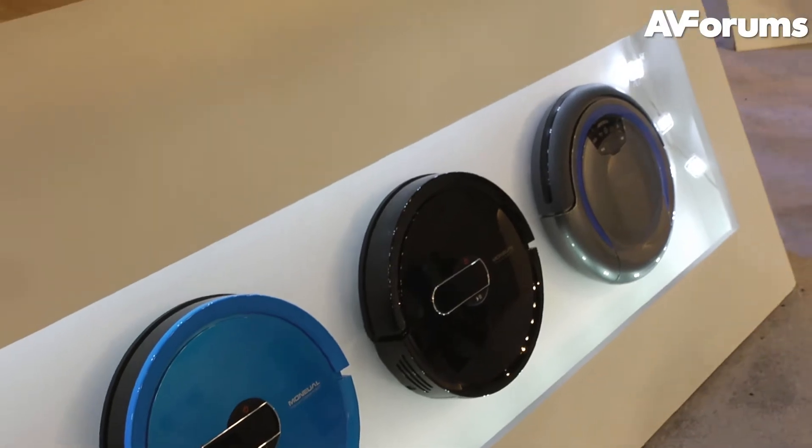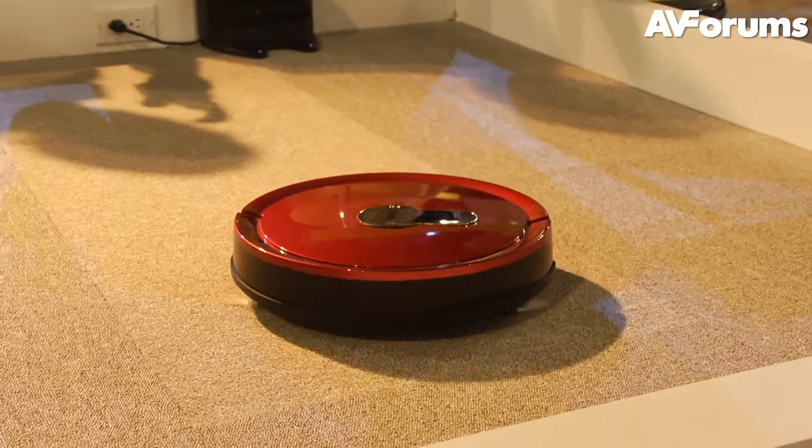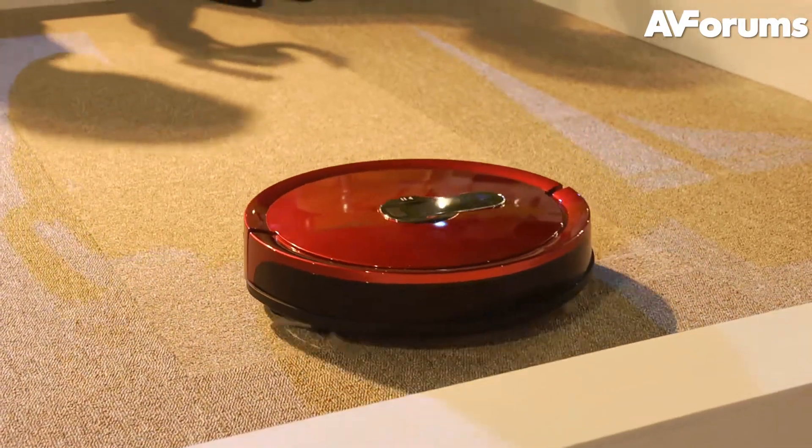At the Monreal stand they had their robot cleaner, the Rydus R750, which uses smart mapping technology to clean the floor of your house or apartment.